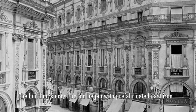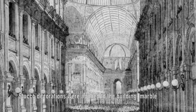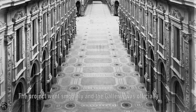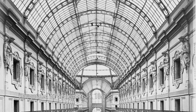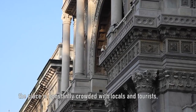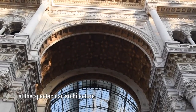Construction began with prefabricated cast iron and glass roof, while wooden frames were used for the dome. Stucco decorations were applied, marble mosaic floors were laid, and paintings were added. The project went smoothly and the Galleria was officially inaugurated on September 15, 1867. Since the Galleria is one of Milan's most popular attractions, the place is constantly crowded with locals and tourists, often snapping pictures or gazing at the spectacular architecture.